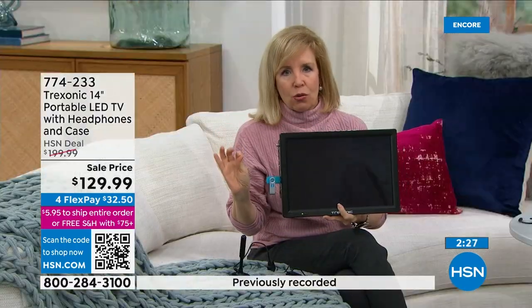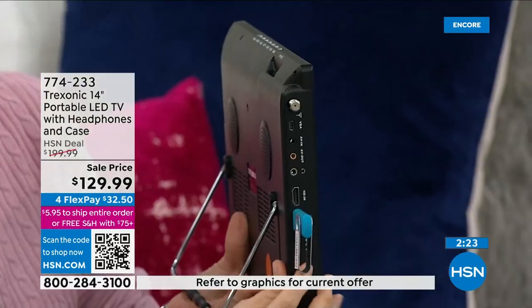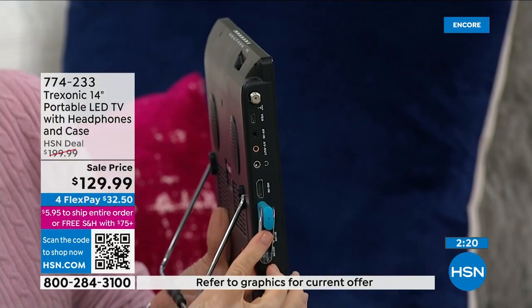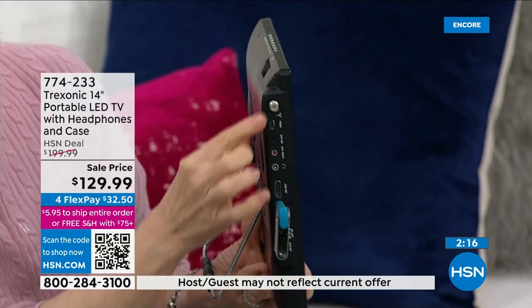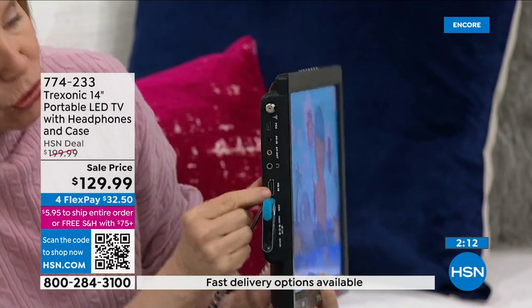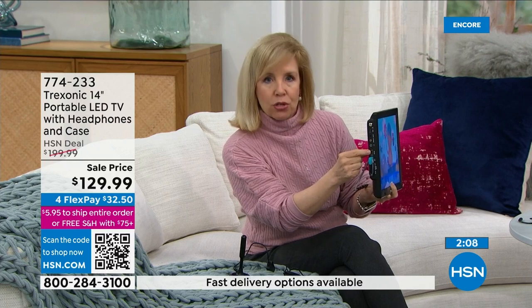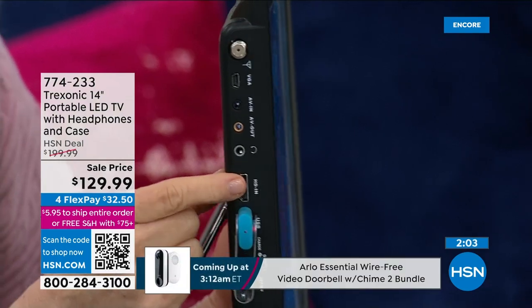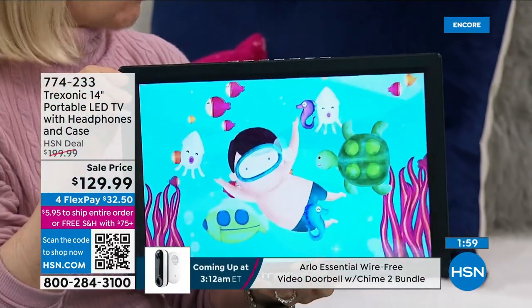For emergency situations it's really great. All your buttons and ports are on the side — that's where the magic is. You can put in a USB drive for family videos, screw in the antenna for local channels, or if you have a streaming stick like a Roku or want the kids to watch Disney+, it's plug and play. You just plug it in — it's high definition.